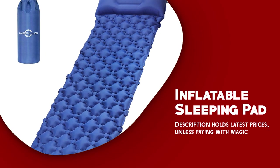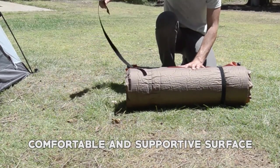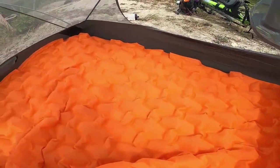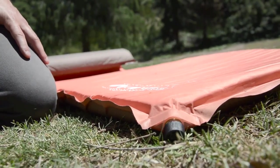Inflatable sleeping pad. An inflatable sleeping pad is a must-have appliance for campers who want a comfortable and supportive surface to sleep on. It's a type of sleeping pad that can be inflated with air to provide cushioning and support for your body while you sleep. It stands out for its portability and compactness.